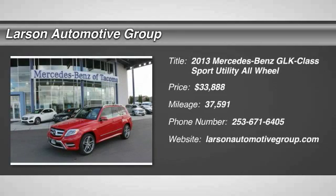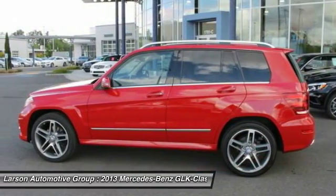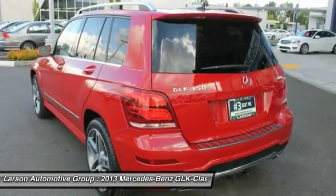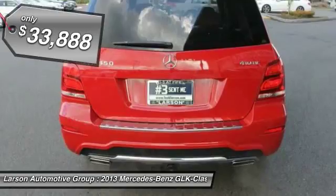The 2013 GLK class. Based on the C-Class, the GLK joins the small upscale SUV class. It's smooth. A 268 horsepower 3.5 liter V6 delivers quick acceleration and is priced below $35,000.